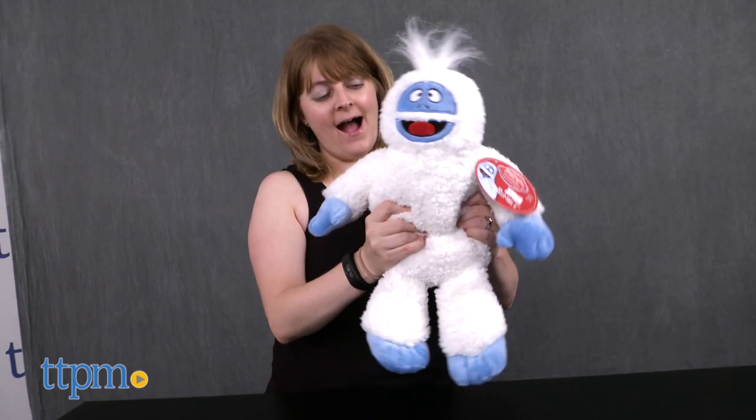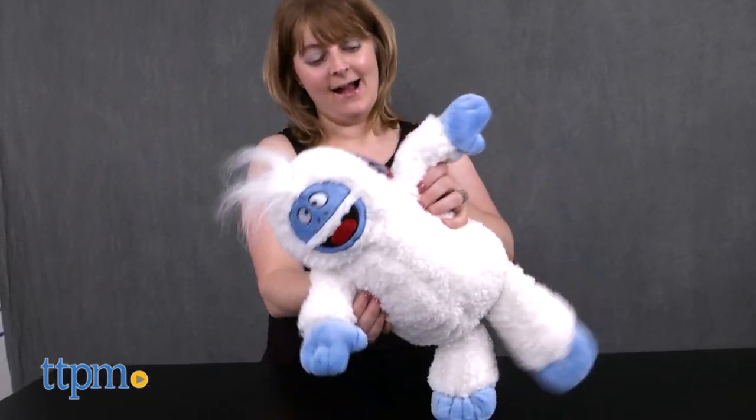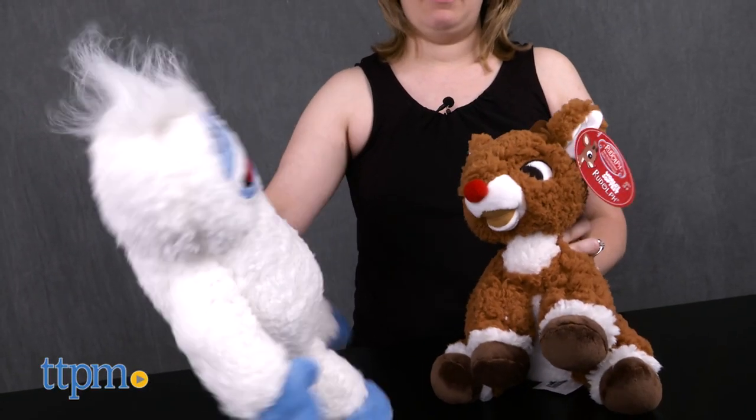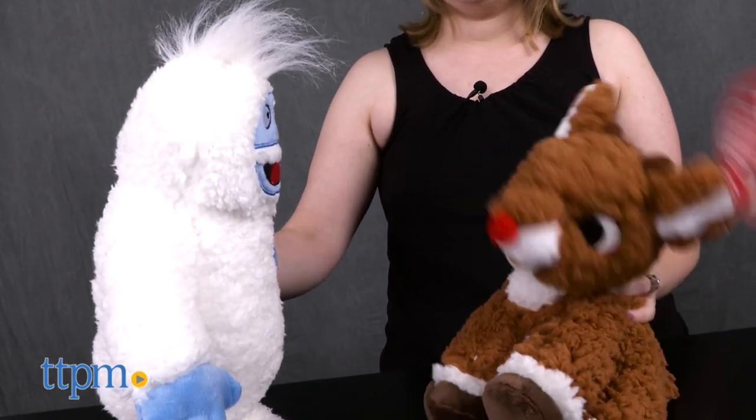These plush toys capture the look of the characters as seen in Rudolph the Red-Nosed Reindeer, which will be very appealing to fans of the TV classic. Older fans will like collecting these stuffed toys as part of a Rudolph collection, while kids ages 3 and up will like cuddling up with Rudolph and Bumble during playtime and bedtime, or hugging these super soft toys while watching the movie.